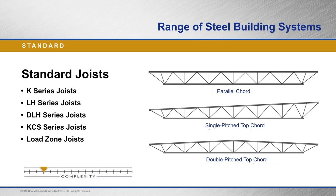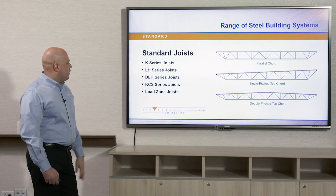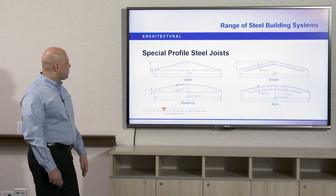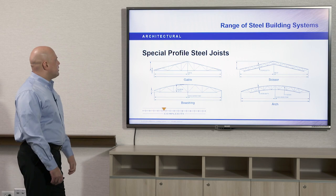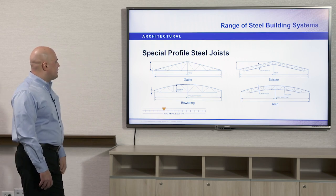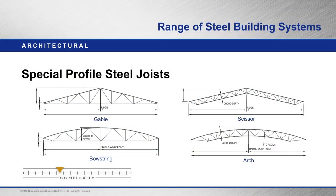Out of these standard types of joists, there are different shapes we typically run into: a parallel cord where the top and bottom cords run parallel to one another, a single pitch top cord, and the double pitch top cord. There are also special steel joist profiles — architectural joists: gable, bowstring, scissor, and arch — and these can get a little bit more complex in design.